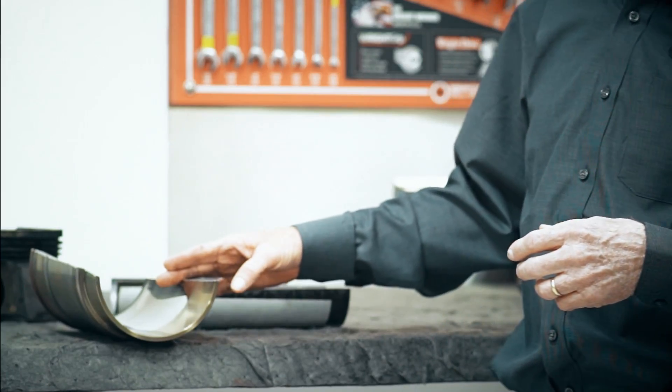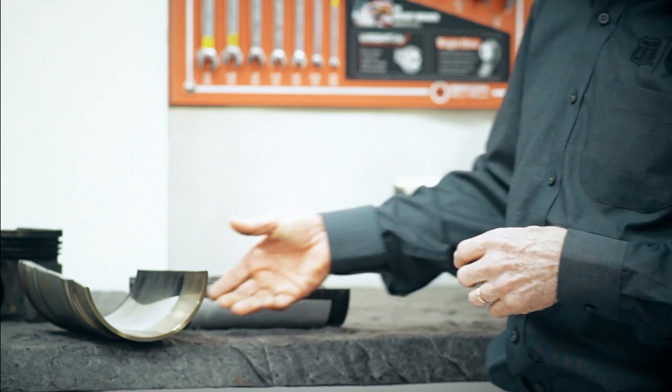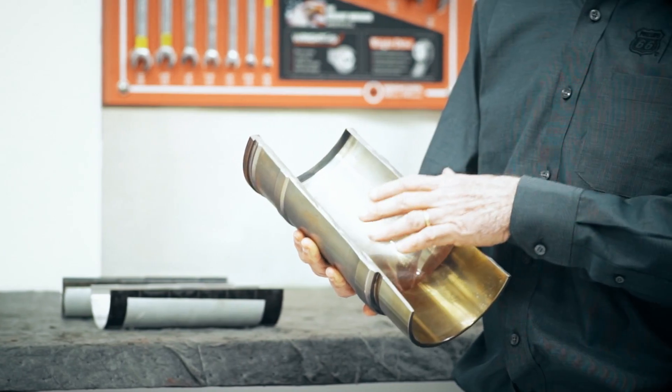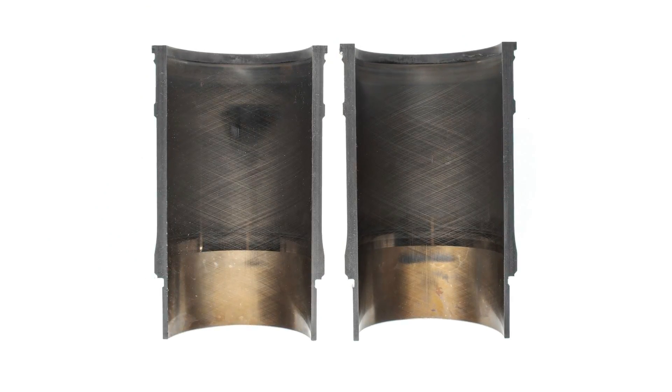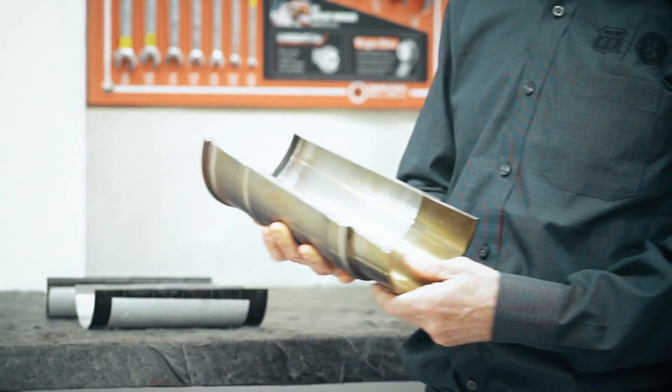Looking at all the major components all day long, I picked out three major items of concern when looking at lubricant protection, and specifically in our case, viscosity. I've got a cylinder liner, a piston, and some of the engine rod bearings. The liner, as you can see, has very little, if any, bore polishing on it, which tells you that the FA-4, even at a lower viscosity, is giving you good scuffing protection.